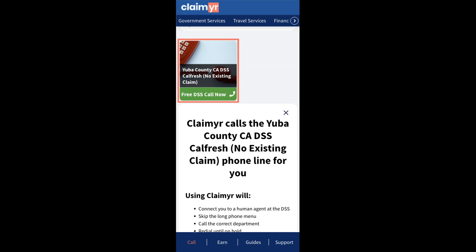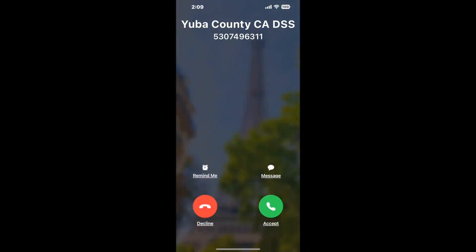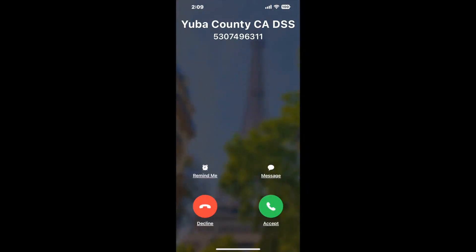Claimer can automatically call any phone line for you. It'll connect you directly to a human at Yuba County CA, DSS CalFresh, no existing claim. It dials the number and stays on hold for you while it waits for an agent to take the call. When it detects an agent, it'll send the call to your phone. And here is Claimer sending me a call back from Yuba County CA, DSS CalFresh, no existing claim, with an actual agent on the line.